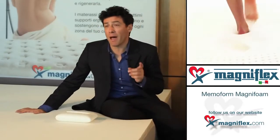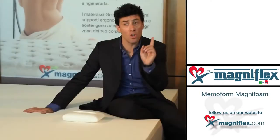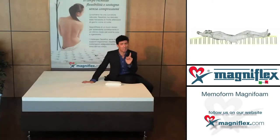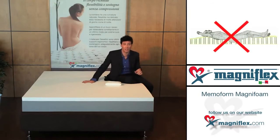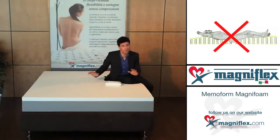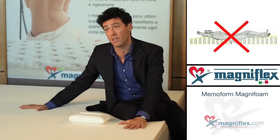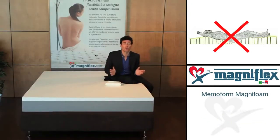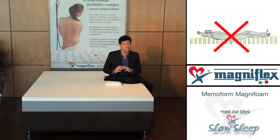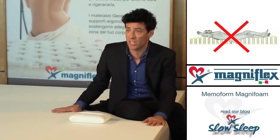The additional benefits delivered by Memo Form thanks to pressure sensitivity are: no quicksand effect, actively adapts to the shape of your body, no sink-in feeling. Memo Form responds faster than any other viscoelastic foam, with no restriction of movement while you sleep.